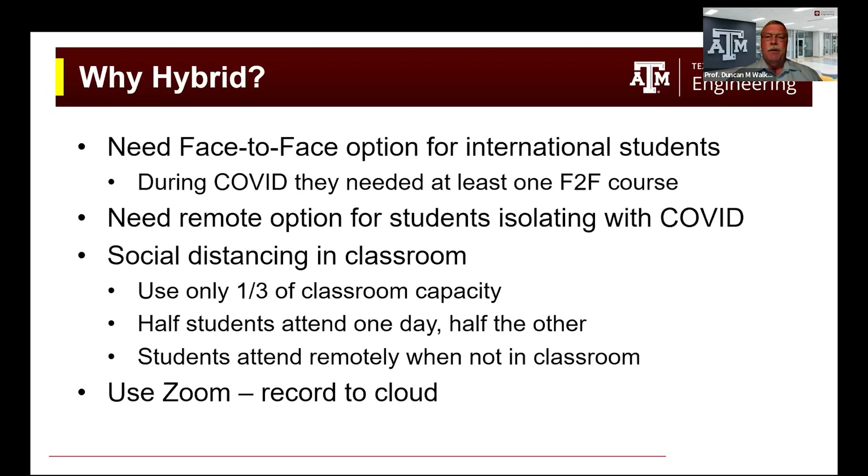So why were we teaching in hybrid? We needed to offer a face-to-face option for international students — they had to have at least one course that was face-to-face during COVID times. At the same time, we needed a remote option for students who were isolating with COVID. And we also had social distancing in our classrooms, so typically we only used one third of classroom capacity. That meant you could only put half the students in class one day and half the other day for a two-day-a-week class.